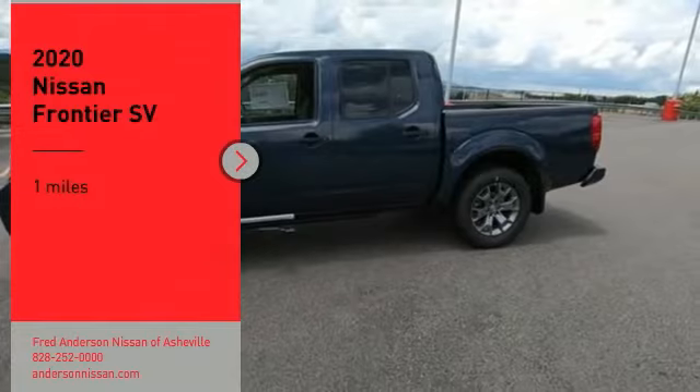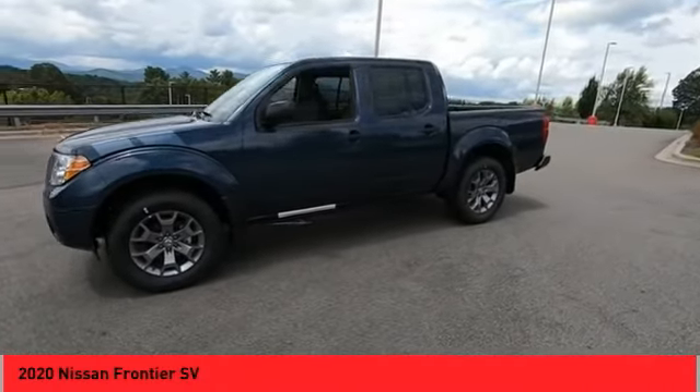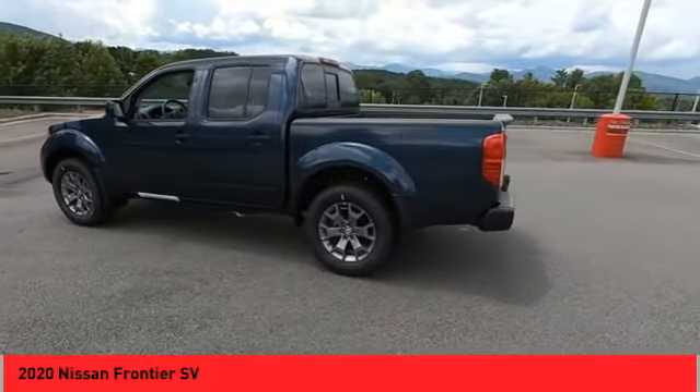You are going to love the 2020 Frontier. The Nissan Frontier offers a full-length, fully-boxed frame for strength, serious off-road capabilities, and a 5-star rating for side-impact crash safety.